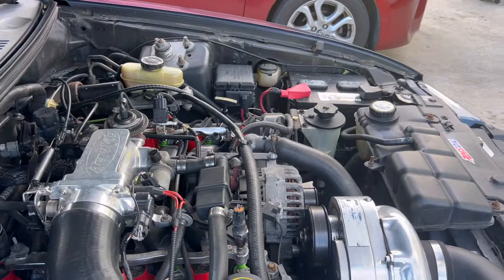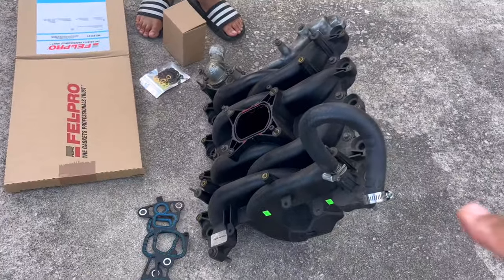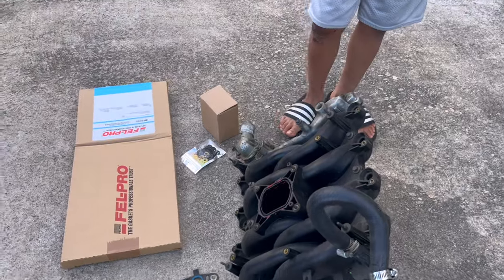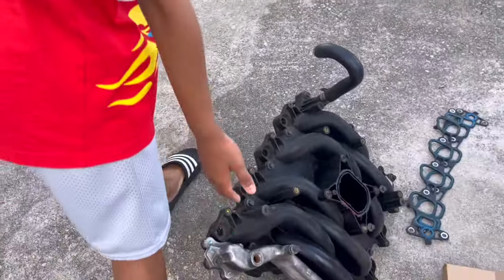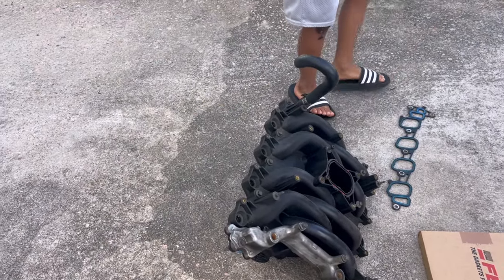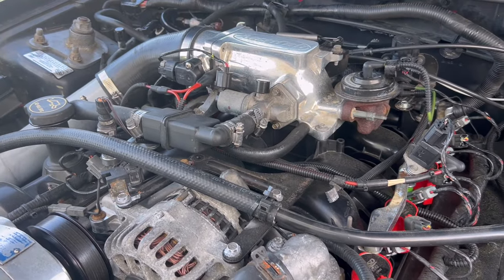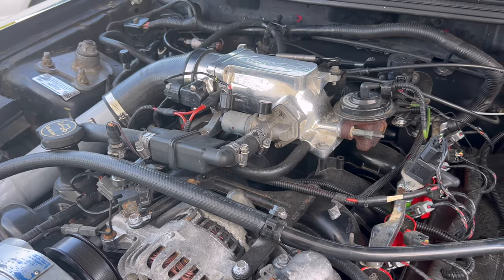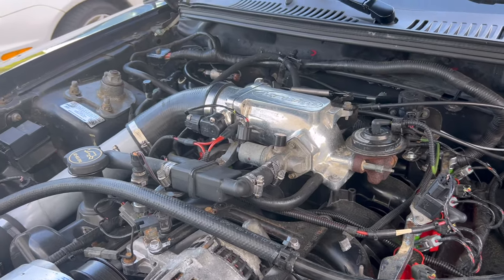I can't wait to show y'all - bam! We got a Ford Motorsports intake. Used - we got it off Facebook Marketplace last week. I'm so happy to get rid of this Dorman. That Dorman's got to go - I'm going to keep it on the shelf as a backup, but it's robbing me horsepower.